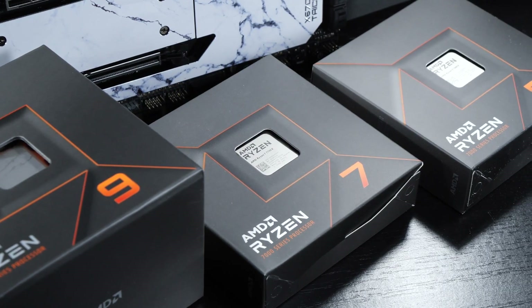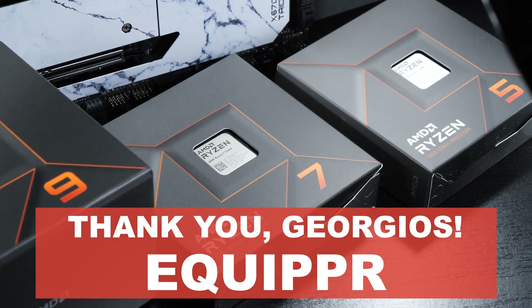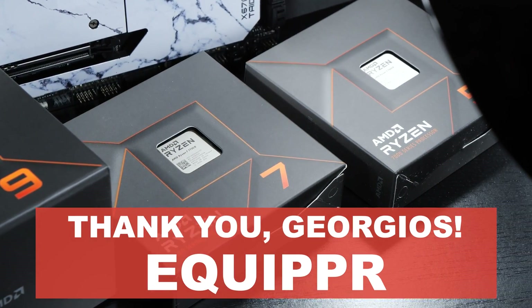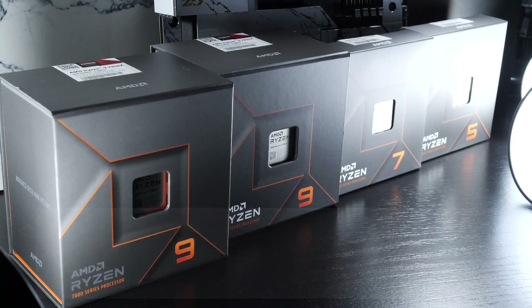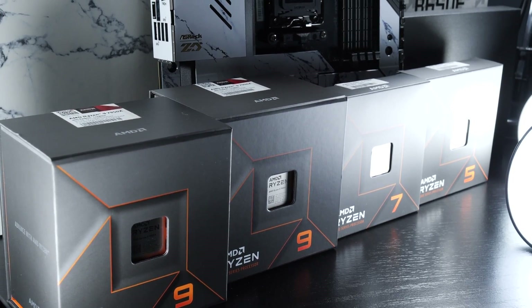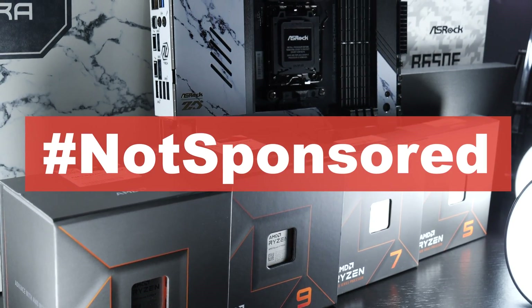At this point, I'd also like to use the possibility to thank Jorgios over at the online shop Equiper for getting hold of all these CPUs for my testing. This shoutout is done voluntarily — I've paid for all this out of my own pocket. Hashtag not sponsored.